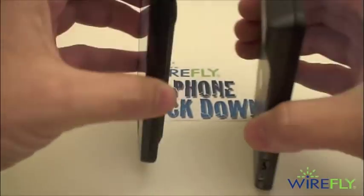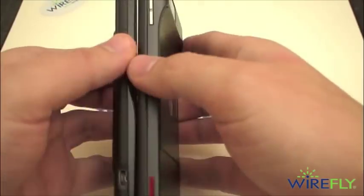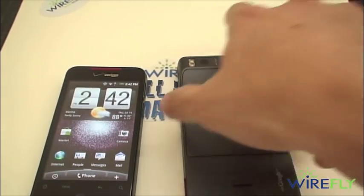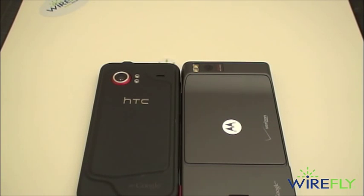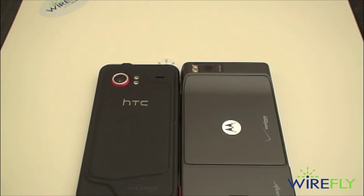Both phones have a 3.5 millimeter headphone jack, power buttons up top, and volume rockers. The Droid X also has a dedicated camera button, while the Droid Incredible does not. Both phones have powerful 8 megapixel cameras with dual LED flash. The Droid X is capable of recording HD video at 720p, while the Droid Incredible currently cannot, although it is rumored that an update will be coming to give it the ability to record HD video.